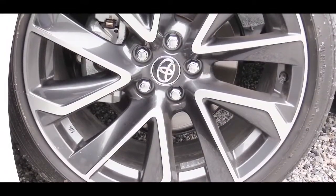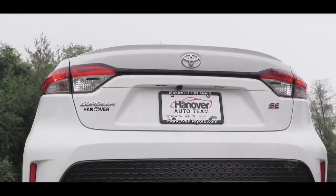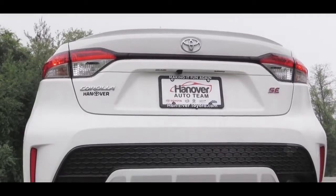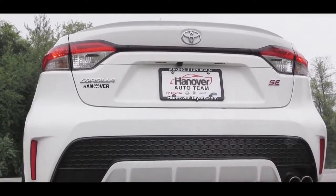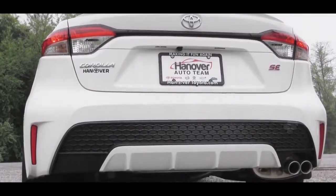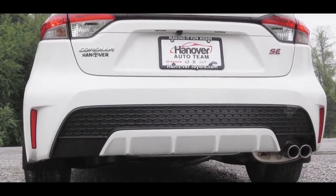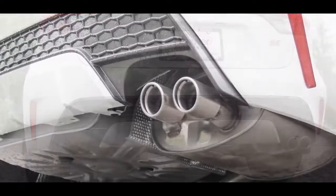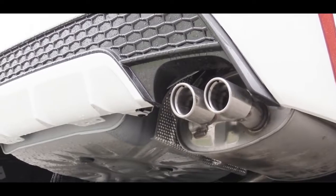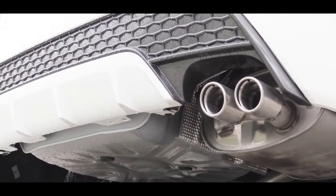Around back, the SE trim levels get a rear spoiler. LED taillights are standard on all trim levels, along with trim level badging and a body-colored rear diffuser on SE trims. All trims get a single exhaust outlet, with dual chrome tips on the SE trim level for a cool look.